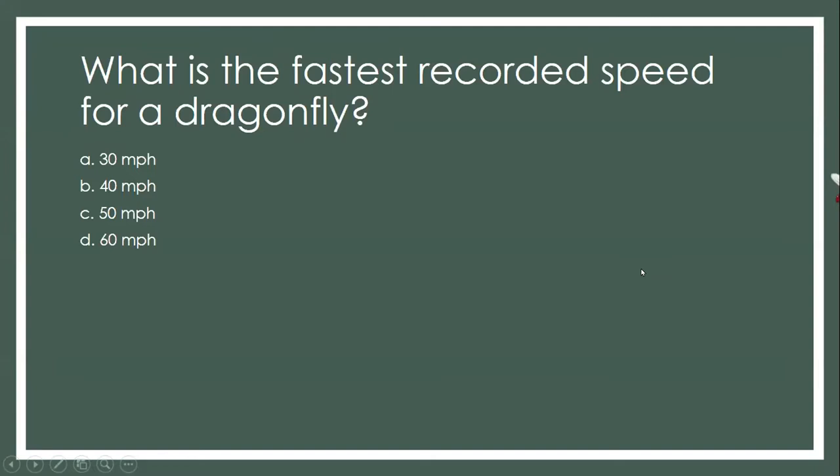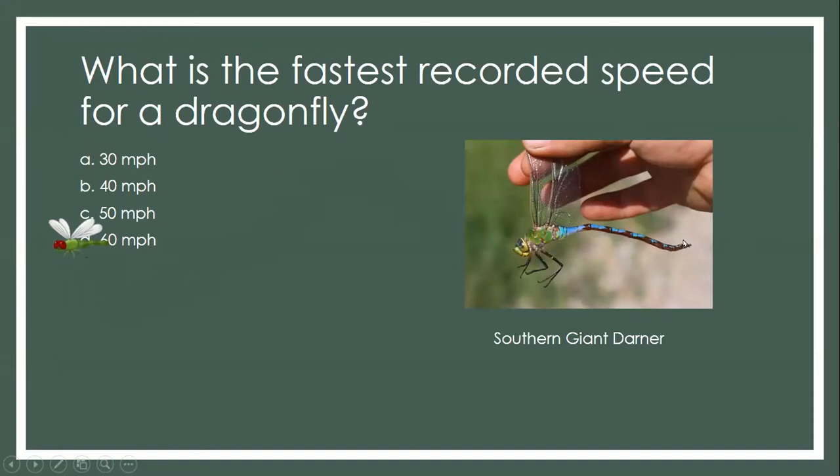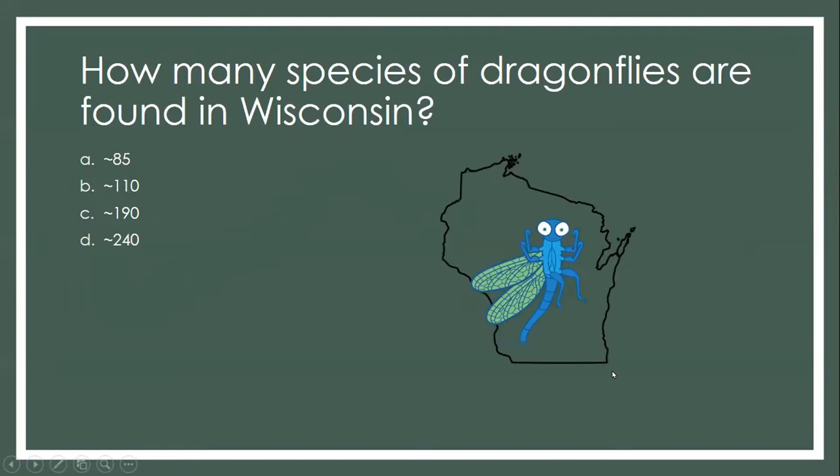60 miles an hour is the fastest recorded speed for a dragonfly, set by the southern giant darner. These are found in the southern United States and this is the largest species of dragonfly we have. Next quiz: how many species of dragonflies are found in Wisconsin? The reason for the approximate numbers is that dragonflies don't know where the state border is. The options were about 85, 110, 190, or 240.